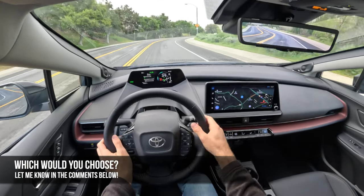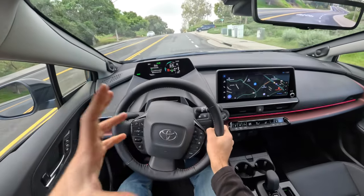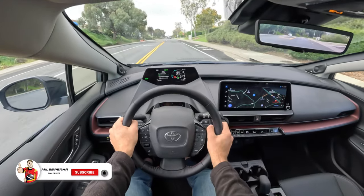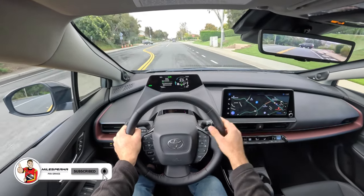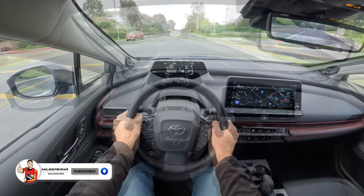I'm curious which you guys would choose — this one or any of the vehicles I mentioned. This is just a first drive, so I'm not going to reach a verdict per se. But if you enjoyed this first drive, please like, comment, and share the video. Subscribe to the channel, hit that bell to get notified, and I'll see you next time.